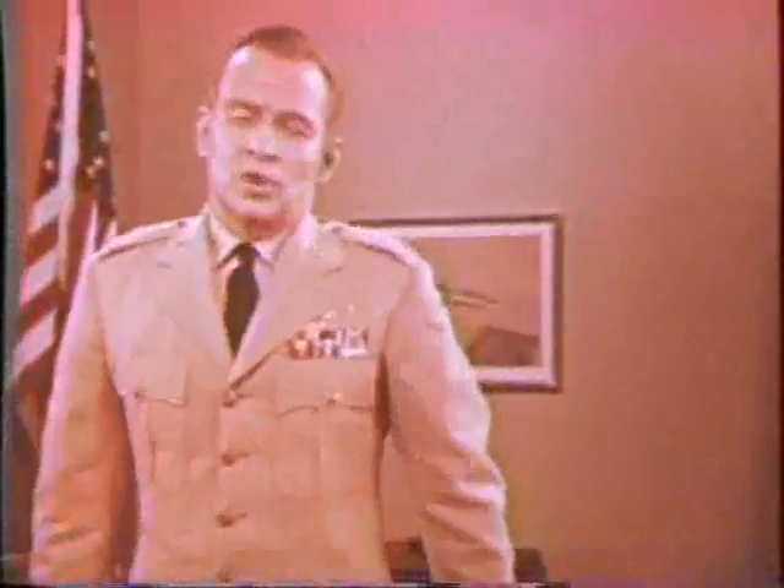My name is Colonel John Morton. I'm one of the officers associated with the North American Air Defense Command. I want to tell you something about this complex new defense system we call SAGE — how it came into being, what it is, and why the Air Force feels it's vital to our defense.